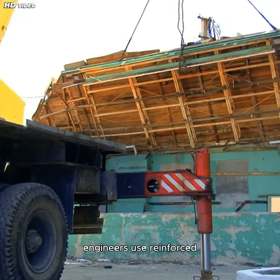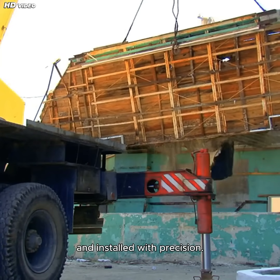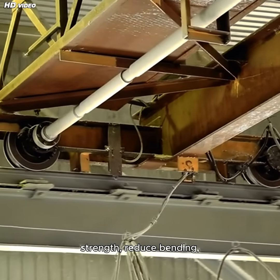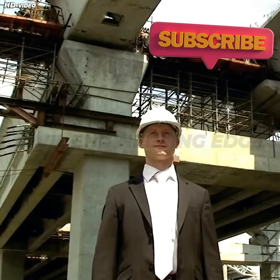Although early box girder applications faced failures due to limited understanding, today's engineers use reinforced and prestressed concrete box segments, prefabricated off-site and installed with precision. Post-tension cables inside the girder boost strength, reduce bending, and help span greater distances — all while keeping the structure hollow and efficient.